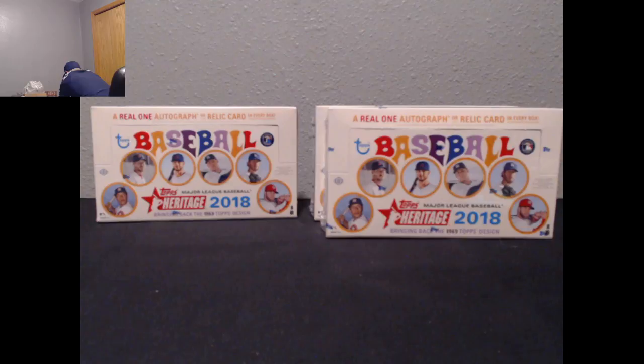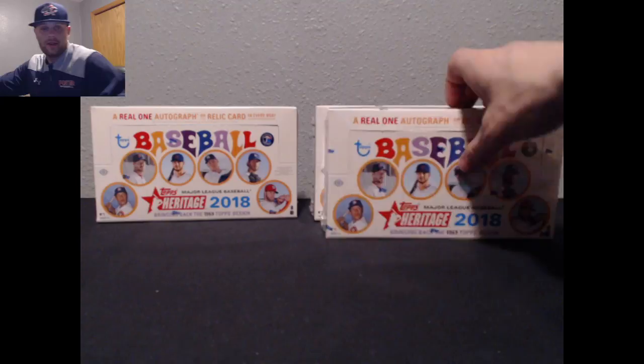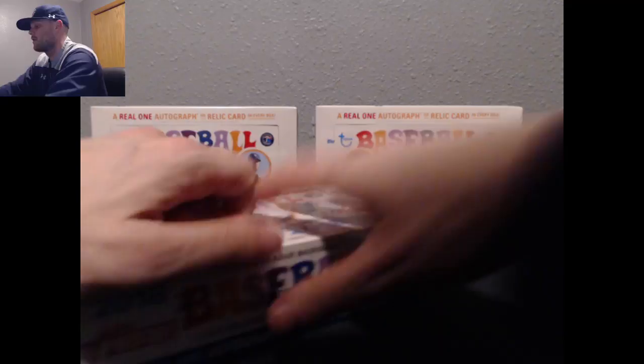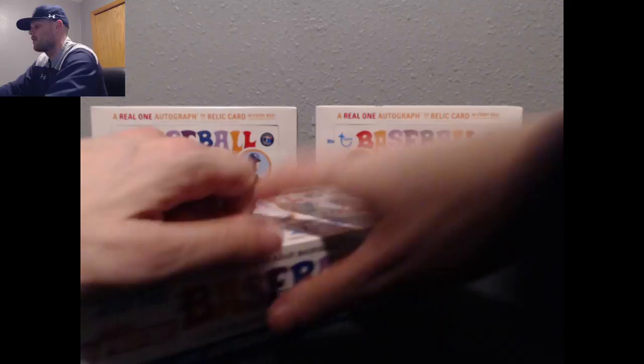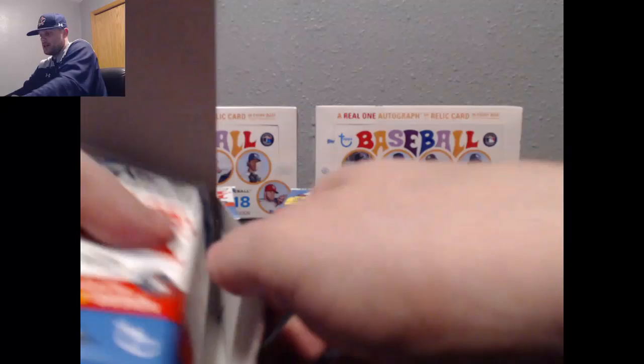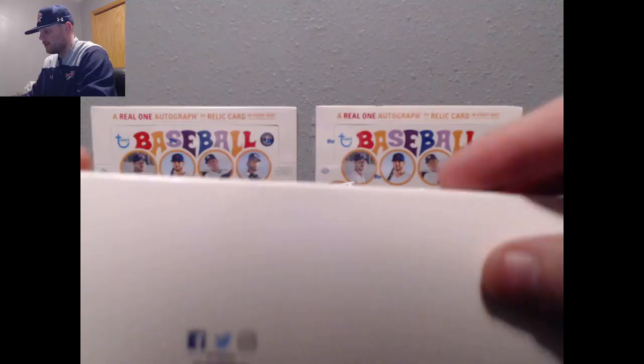Alright, how are we doing? Still going around. Box Two — this one's going to be the original 1969 card. Give us something sweet. Let's get some hits here, one time.